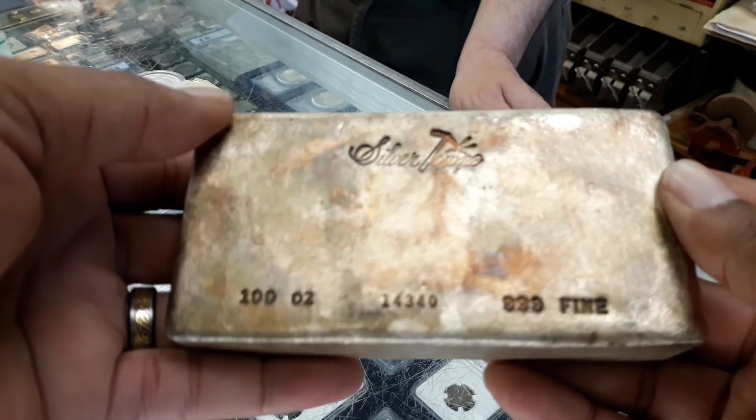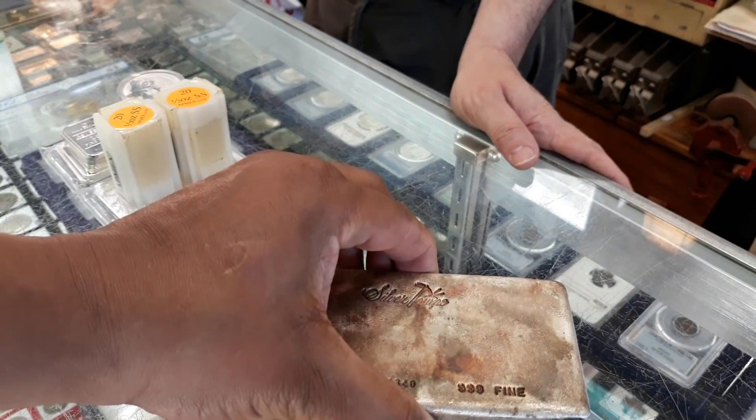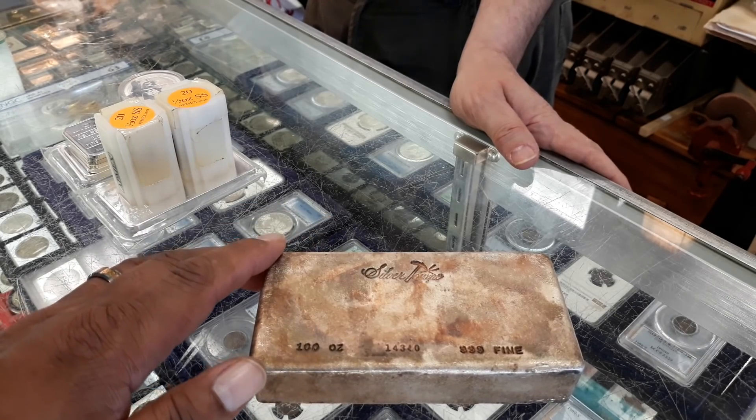I got this 100 ounce bar here. Phil called me and said he had a 100 ounce bar if I'd be interested in it. I said yeah, 100 ounce bar — absolutely. Beautiful 100 ounce bar. Plus I had a conversation with him about the 2020 Eagles, so if you guys are interested in any of that, stick around.